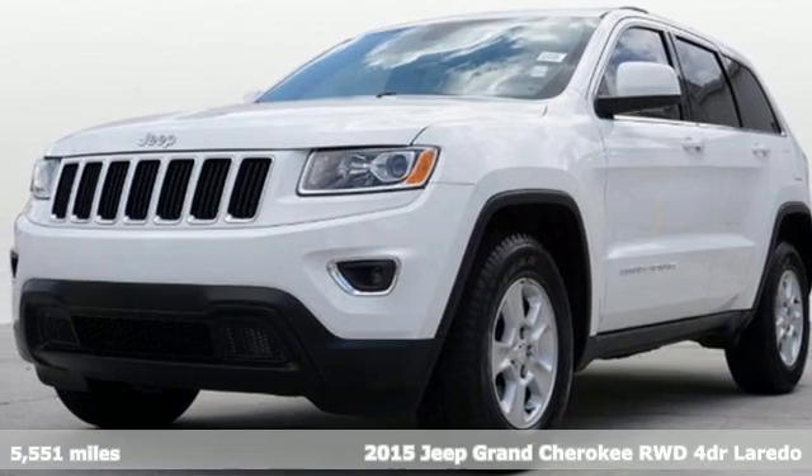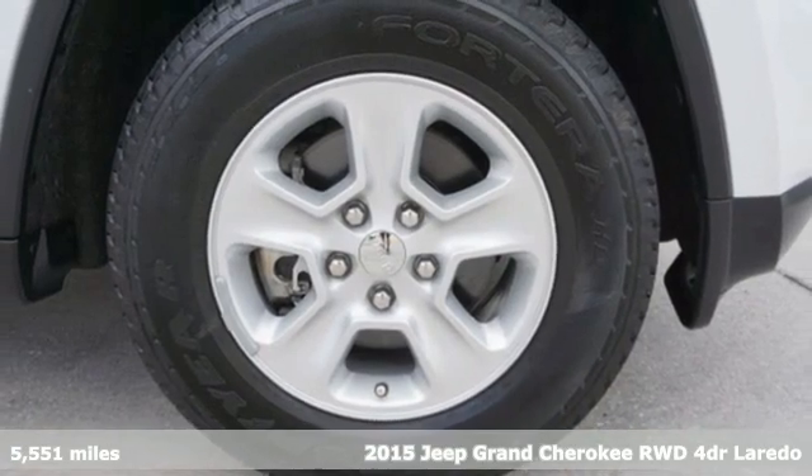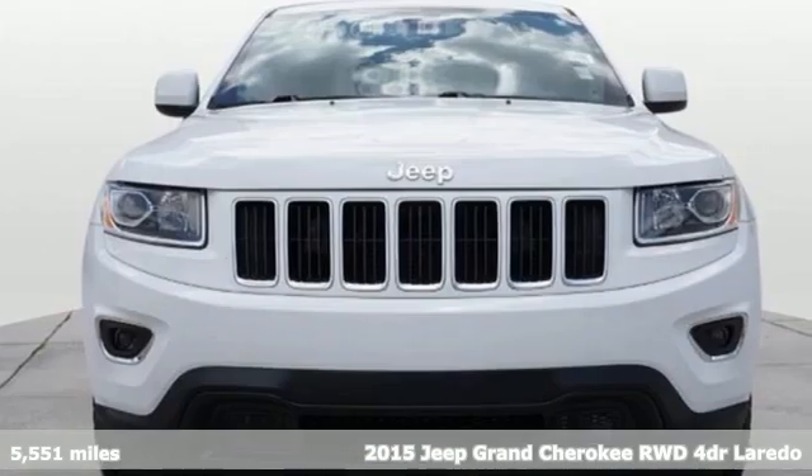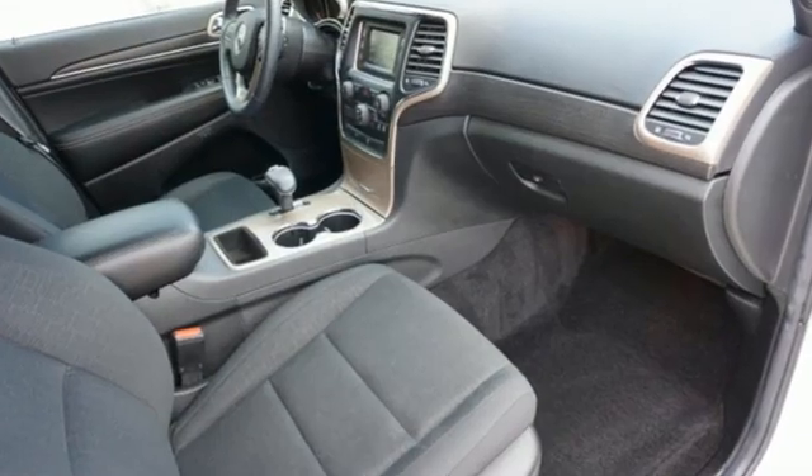Here's a 2015 Jeep Grand Cherokee. Forged from capability, bathed in luxury, this Grand Cherokee elevates your adventures. It's equipped for all your driving needs and wants.